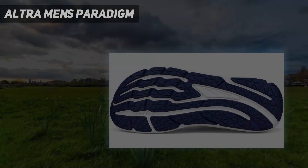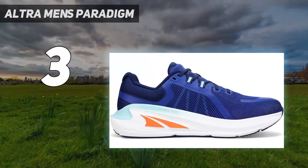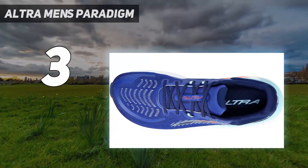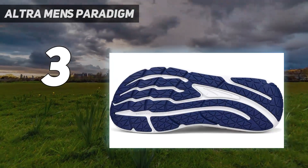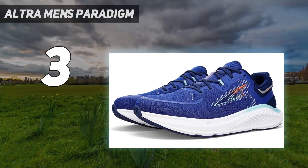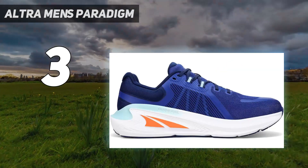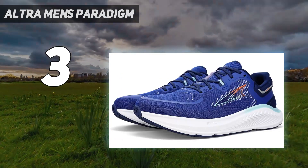At number 3: the Altra Men's Paradigm. Designed with the help of two-time Olympian Kara Goucher, the Altra Paradigm 7 helps you pound out long runs without damaging your legs. It starts with 30mm of Altra's Ego Max cushioning foam, which is soft enough to provide protection from impact forces, but also light, so it won't weigh your legs down around mile 15. Like nearly all of Altra's shoes, the Paradigm 7 is a zero-drop shoe, featuring the same amount of padding under the forefoot as under the heel.